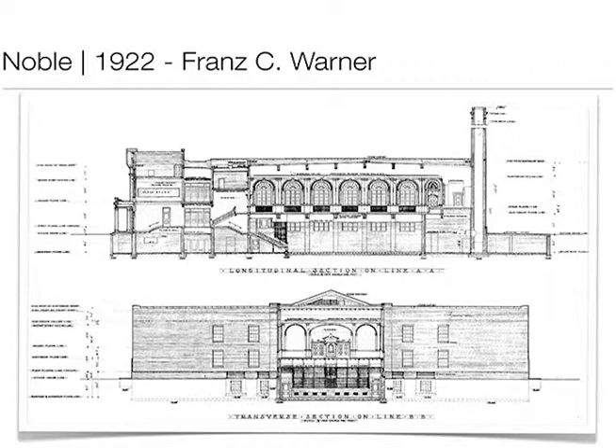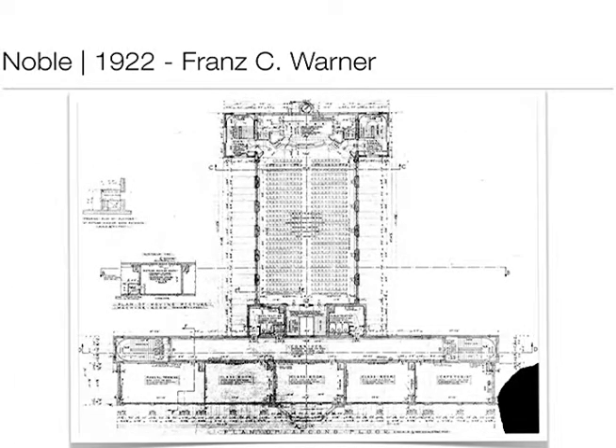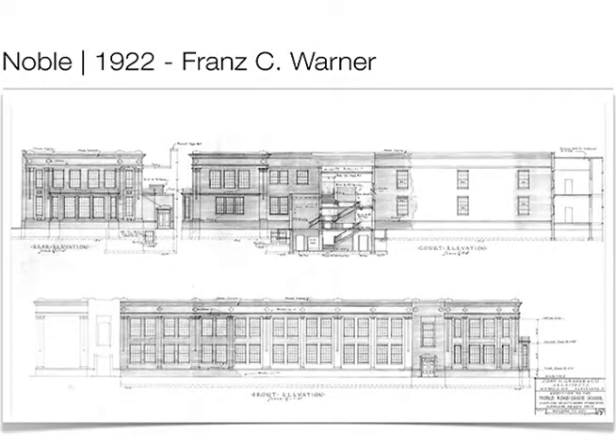This also speaks to what I was saying before. This is the second floor at Noble of the original building — only a handful of classrooms with this giant auditorium, because they were planning for the future, expecting to double or triple their enrollment in just a few years. One of the great things about this time period is that the addition matches — you don't know it's an addition unless you look at the blueprints.